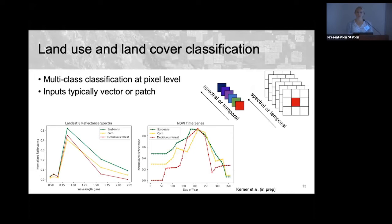The most common application of machine learning in remote sensing is land use and land cover classification — multi-class classification at the pixel level, assigning one of N classes to each pixel. Inputs may be represented as a spectral reflectance curve, a temporal time series, or as a spatial patch for predicting the central pixel. The reflectance spectrum and time series look quite different for soybeans, corn, and deciduous forest, giving us different information dimensions.